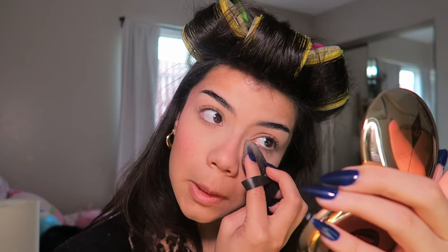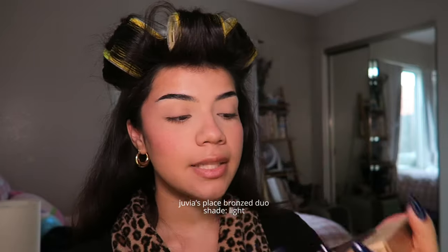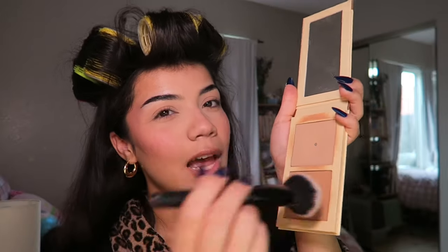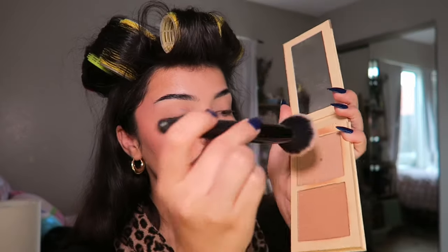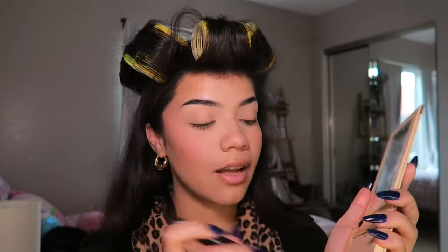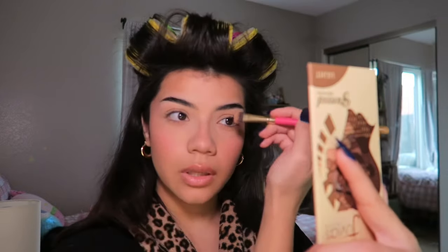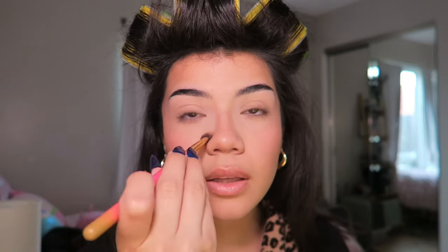For powder bronzer I'm going in with the Juvia's Place bronzing palette in the shade Light. I use more of the top pan — you can tell I've hit pan — and then just tap a little bit of the bottom. This product needs to be talked about more; it's so slept on, it's inexpensive, and it's constantly on sale. Honestly one of the best powder bronzers I've ever used. Using the same bronzer, I'm gonna contour my nose a little bit.